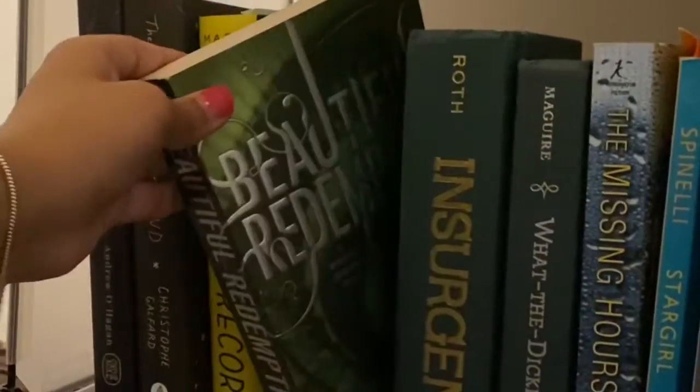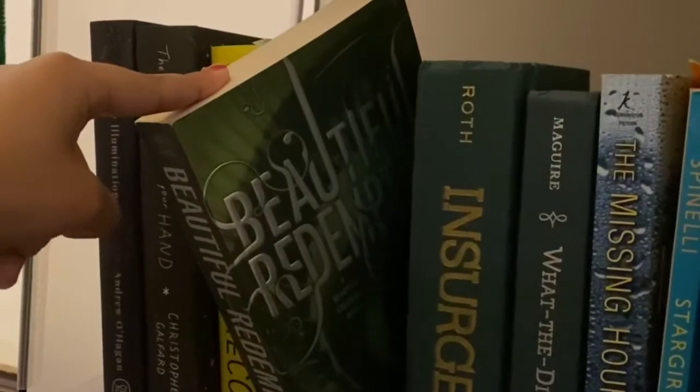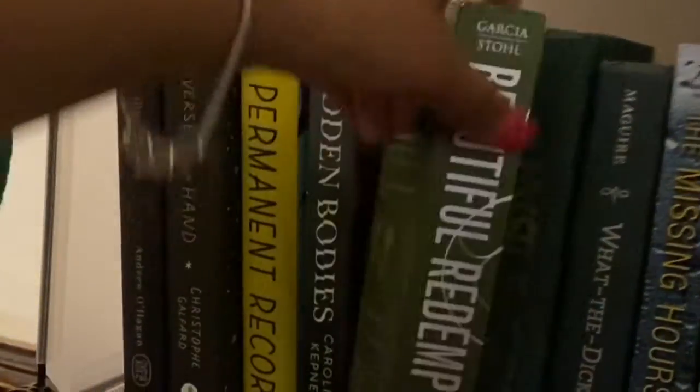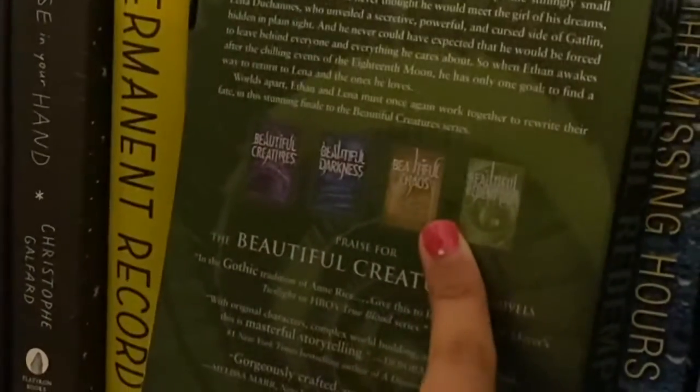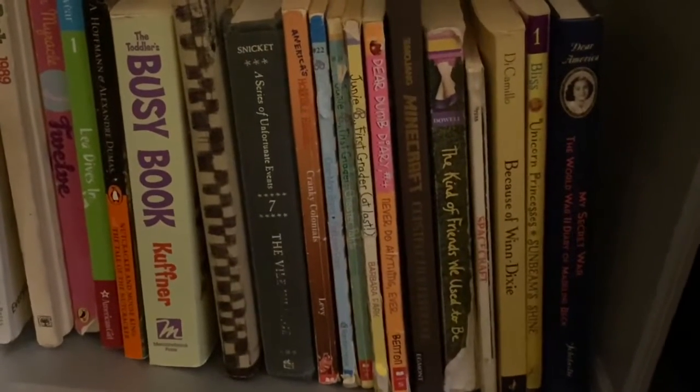I have Beautiful Redemption, which I think is the last book in the Beautiful Creatures series — four books total, so I might give that series a try. Here's the second book in the Divergent trilogy, Insurgent, and then a middle grade classic, Stargirl.